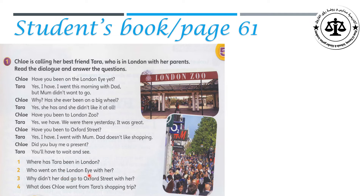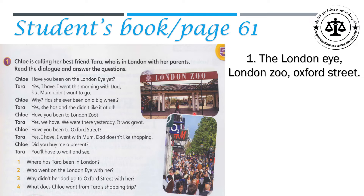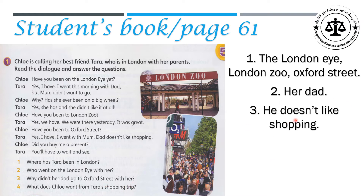Let's answer these questions. Number one: Where has Tara been in London? The London Eye, London Zoo, and Oxford Street. Question two: Who went on the London Eye with her? Her dad — she went to the London Eye with her dad. Because he doesn't like shopping. And the last one: What does Chloe want from Tara's shopping trip? She needs a present.